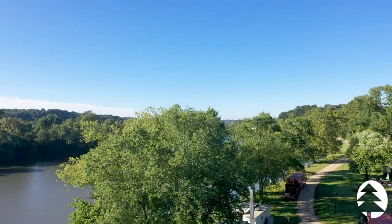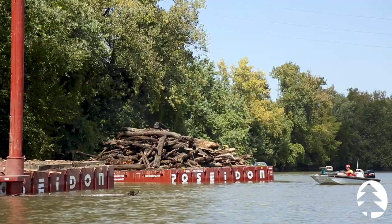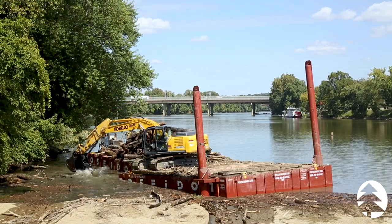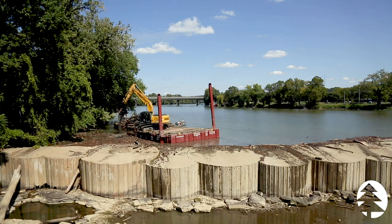Hello everyone, it's Joe Russell from Russell Tree Experts here to tell you about one of our most recent and unique specialty projects for the year. Over the span of about a week, we removed a large buildup of debris from the Lock 10 Dam on the Muskingum River in Zanesville, Ohio.